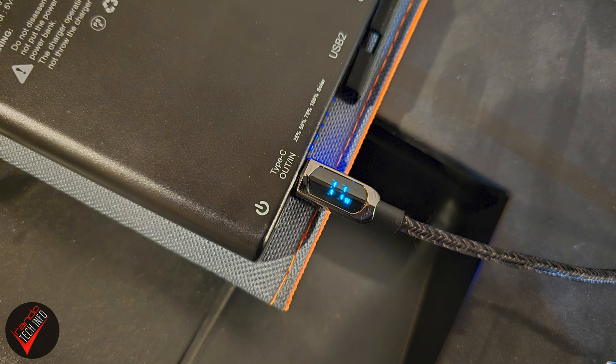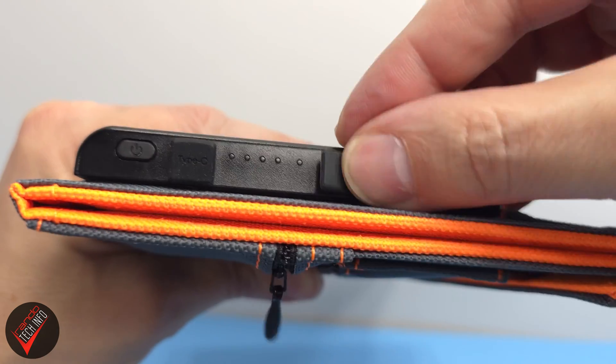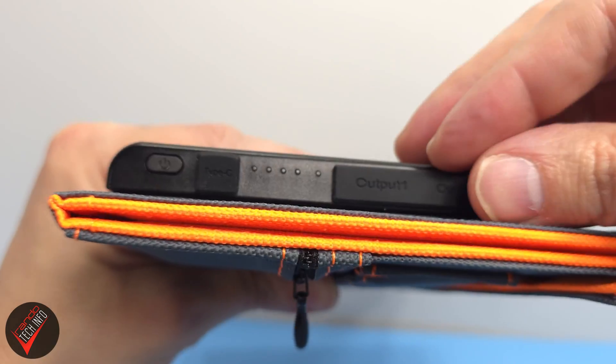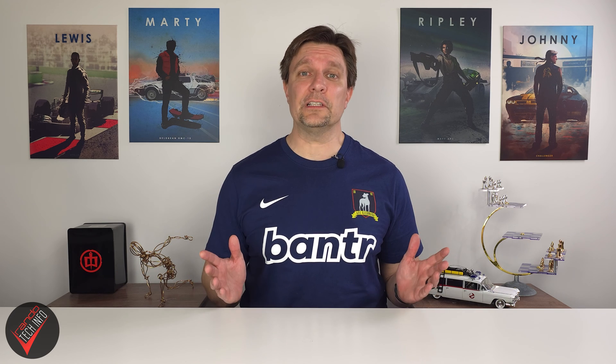The USB Type-C port also acts as an input port when you want to charge from the wall. The ports have rubber covers to protect them when not in use, which helps contribute to the bank's IPX4 rating. An IPX4 rating means the bank can withstand splashes of water and light rain, but you'll want to bring it inside for anything heavier and definitely not submerge it.